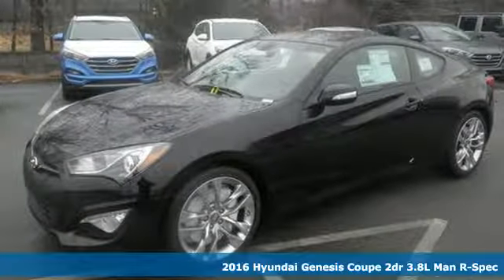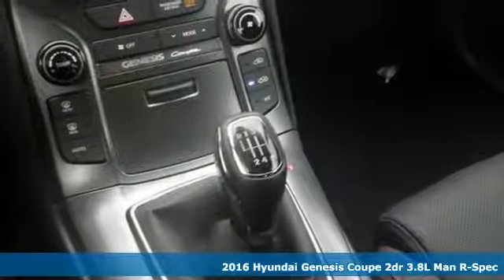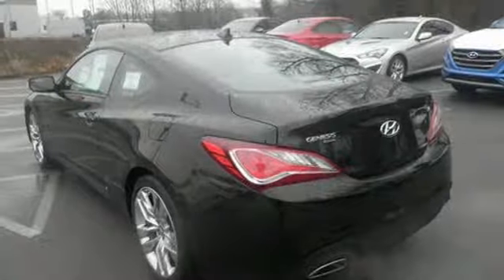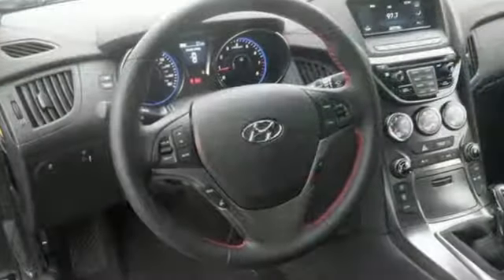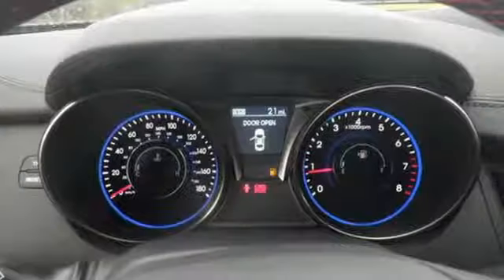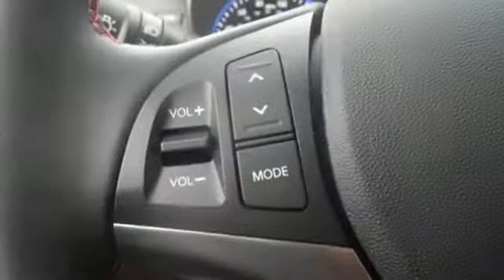Here's a 2016 Hyundai Genesis Coupe. When a car looks like this, it's no surprise its natural habitat is the fast lane. This Genesis Coupe isn't just designed to look good, it's designed to perform too. The 3.8 liter V6 engine, rear wheel drive, and stability and traction control contribute to a driving experience made for the enthusiast.